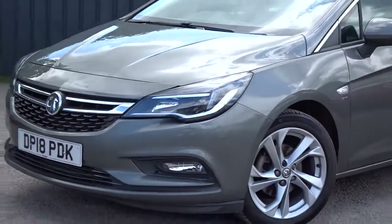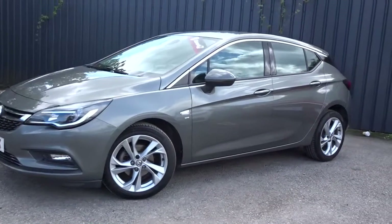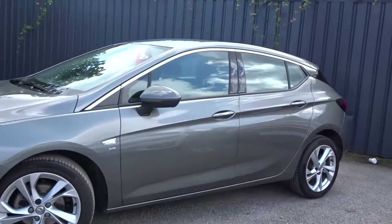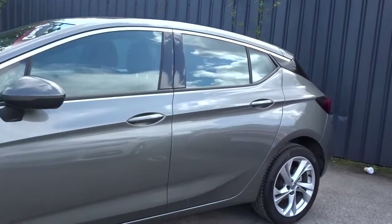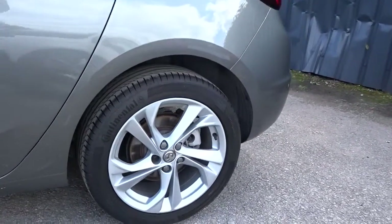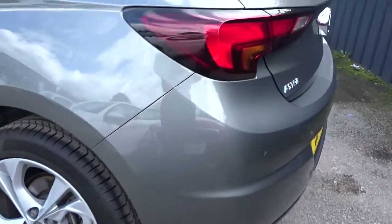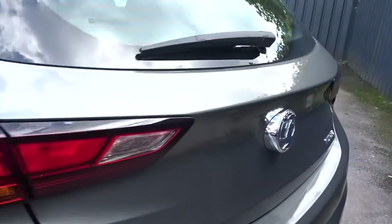Here today at Pentagon we have a really nice example of the Vauxhall Astra SRI, powered by a 1.4 litre 16-valve turbo petrol engine, finishing in metallic grey with colour-coded door handles and door mirrors, really stylish multi-spoke hollow wheels, and plenty more besides which we'll go through in more detail as we go around the vehicle.